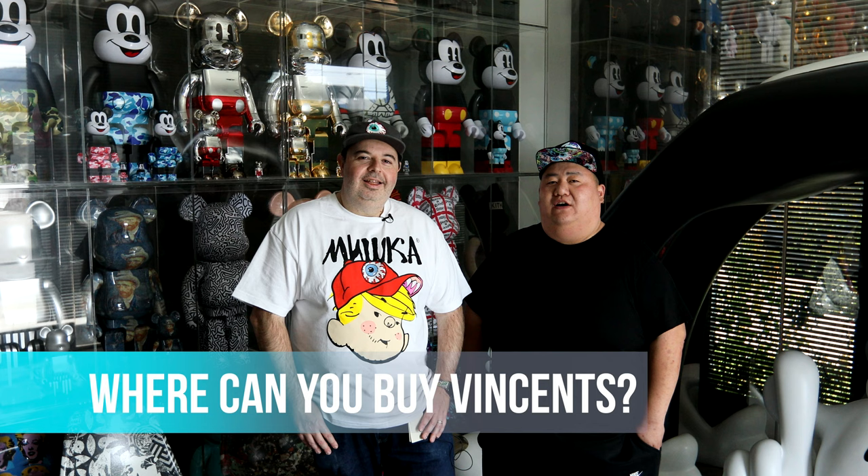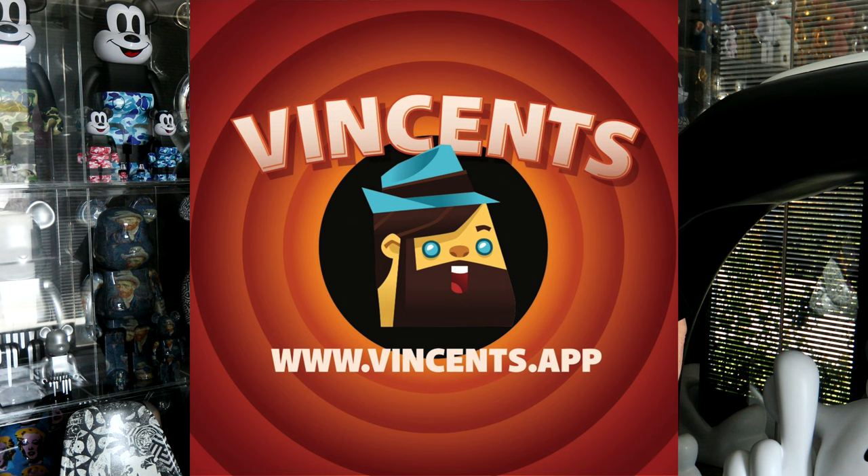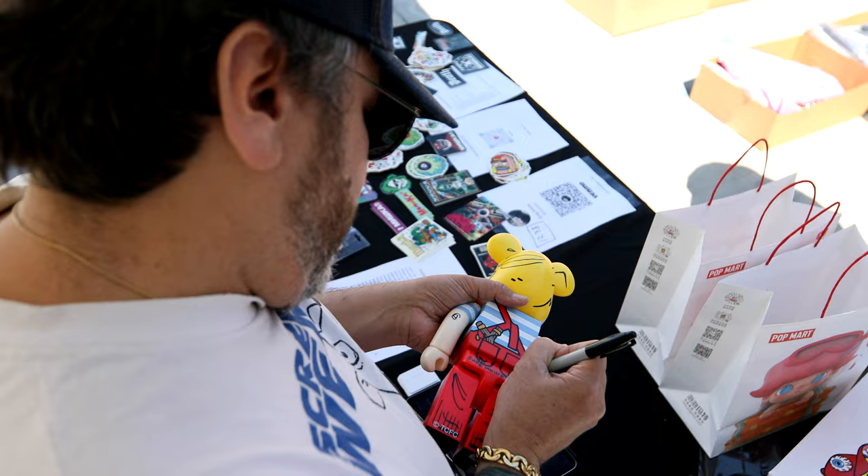You can buy the Vincents at our website, www.vincents.app, and currently it's at 0.1 ETH.